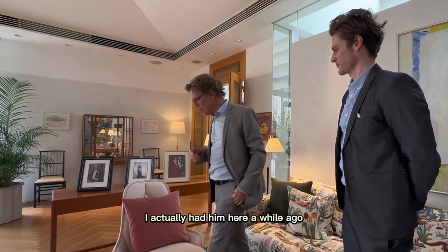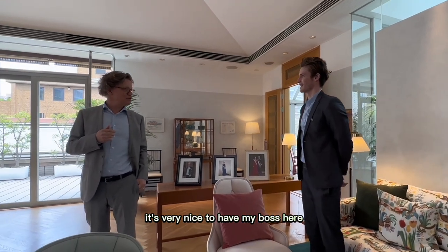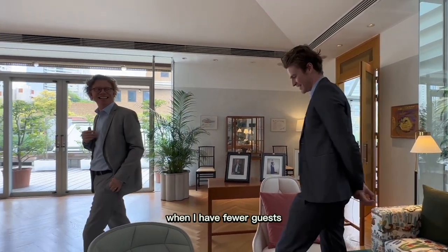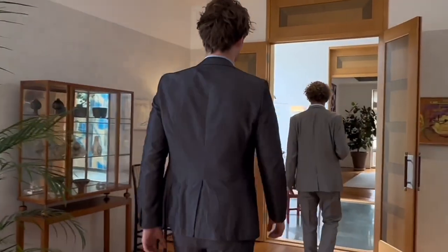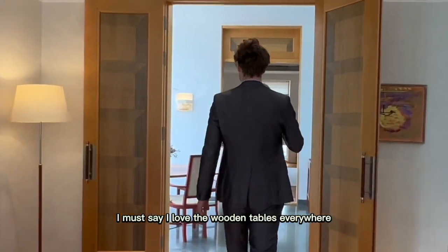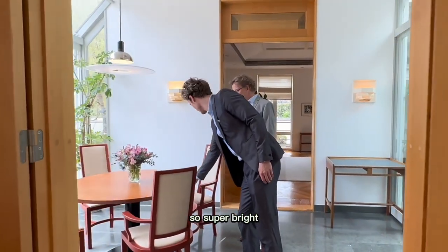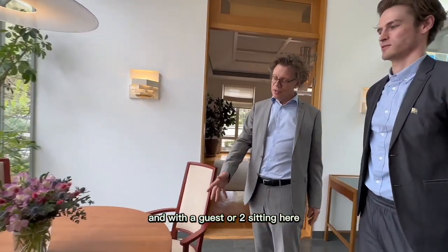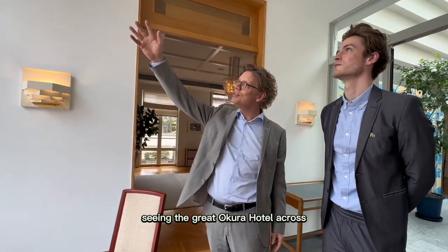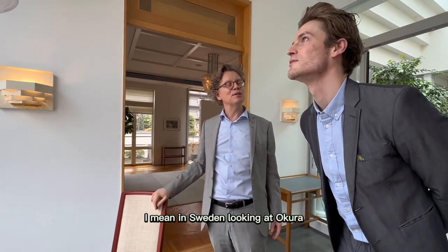When I have fewer guests, I like this little room. I must say, I love the wooden tables everywhere — super bright, a lot of sunshine coming in. With a guest or two sitting here, seeing the great Okra Hotel across. Being in Sweden, looking at Okra — it's a real thing. We're actually right in Roppongi. That's kind of weird.